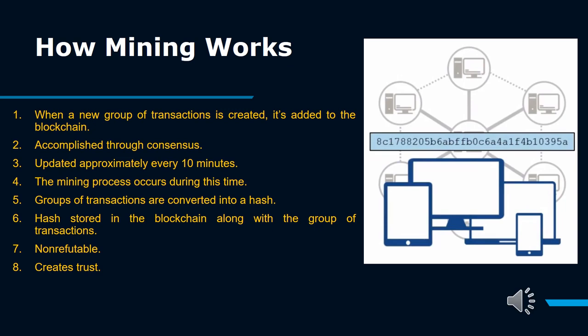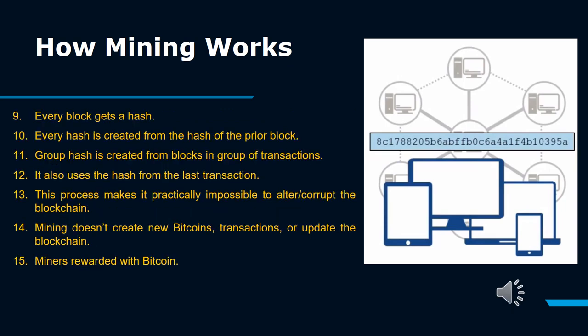Groups of transactions are converted into a hash. The hash is stored in the blockchain along with the group of transactions — non-refutable and creates trust. Every block gets a hash, and every hash is created from the hash of the prior block. A group hash is created from the blocks in a group of transactions and also uses the hash from the last transaction. This process makes it practically impossible to alter or corrupt the blockchain.